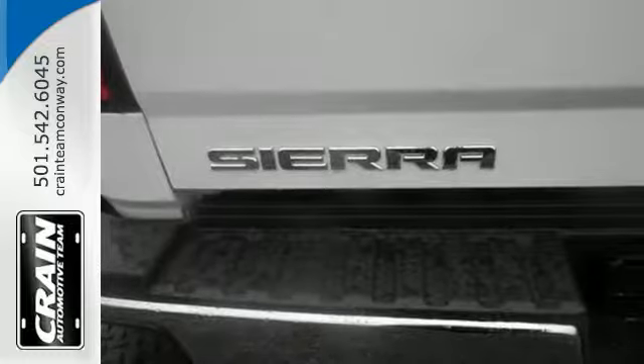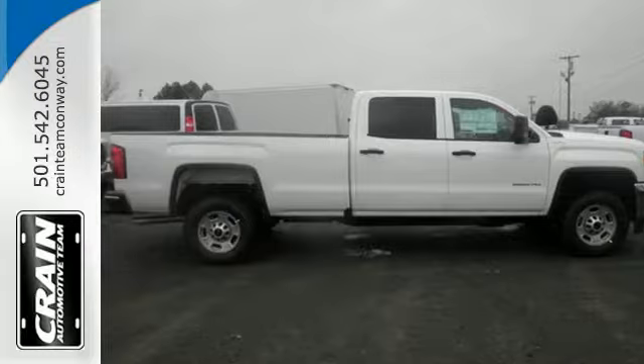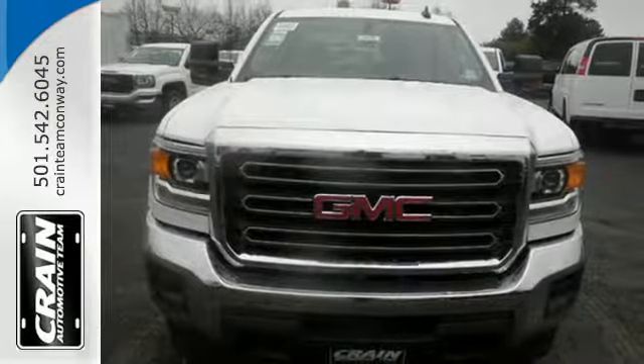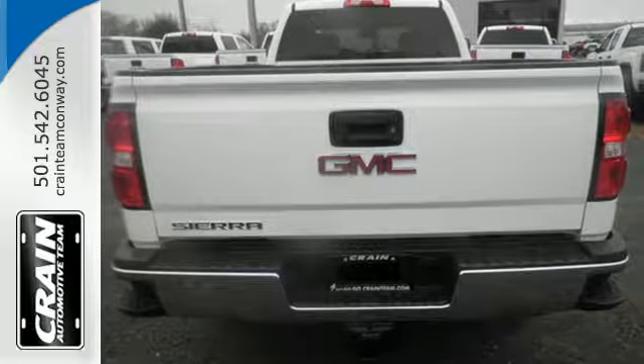Inside you'll enjoy a powerful but unexpectedly quiet ride with a center console built with more than enough space for your gloves, hats, and paperwork. With heavy cargo comes heavy protection, thanks to Stabilitrack with proactive roll avoidance, which helps you keep the truck straight and on all four wheels.